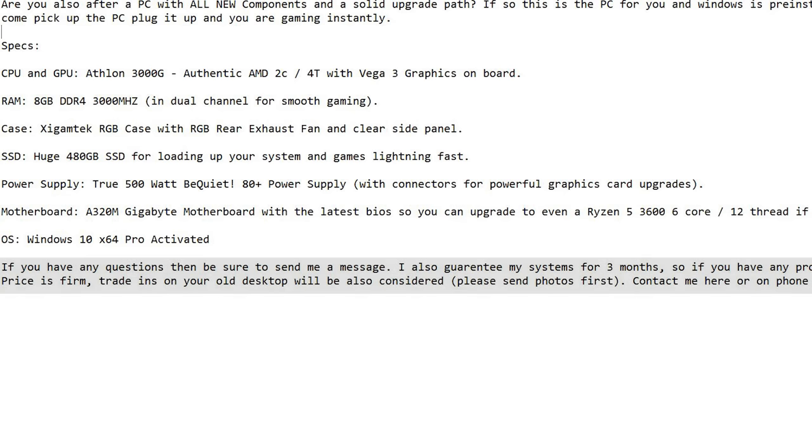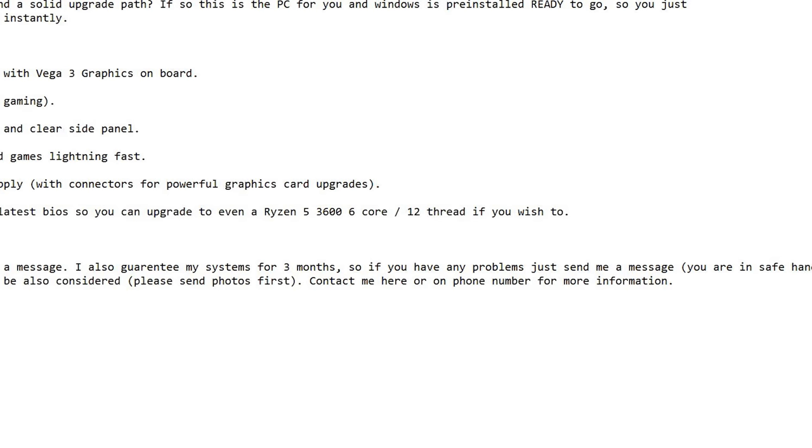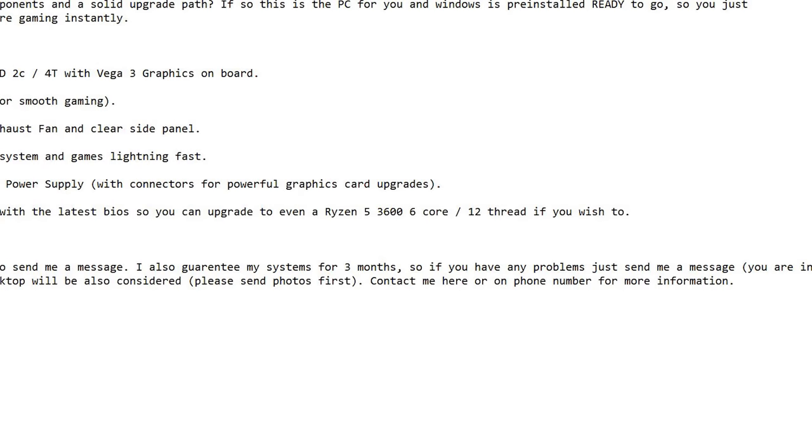Lastly: 'If you have any questions, be sure to send me a message. I also guarantee my systems for three months.' This is super important — guaranteeing your systems is really important because people then feel safe with you. They know you're good to go as opposed to other sellers. They don't want to risk losing their money. 'Although if you have any problems, just send me a message — you're in safe hands. Price is firm. Trade-ins on your old desktop will also be considered — please send some photos first. Contact me here or on the phone number for more information.'